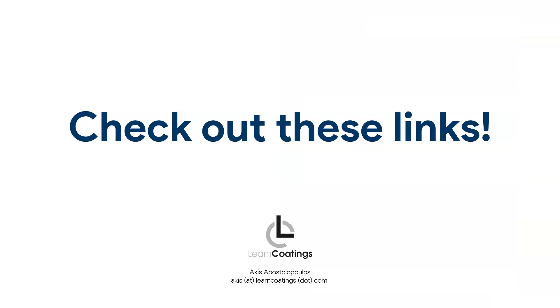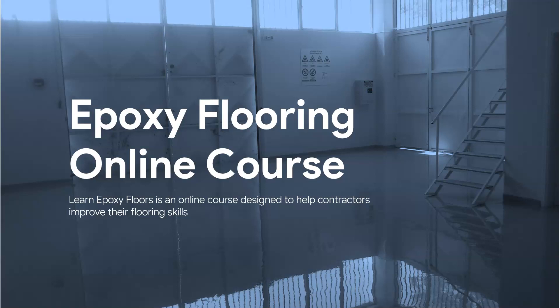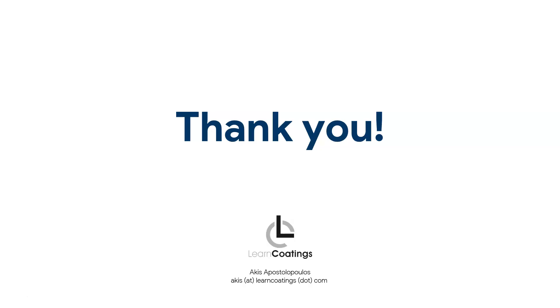I'm going to post some links — you can check out additional videos I've mentioned. You can also check out our online flooring course; lots of people are joining and learning new things. Thank you very much for watching — please subscribe and share this video if you think someone can benefit.